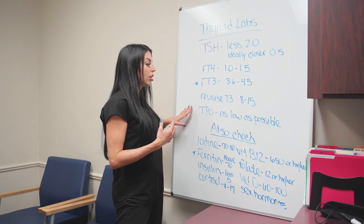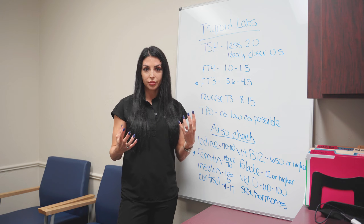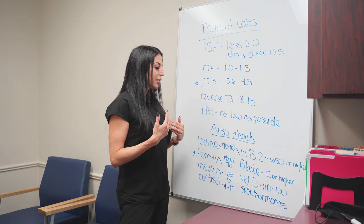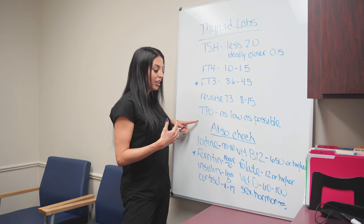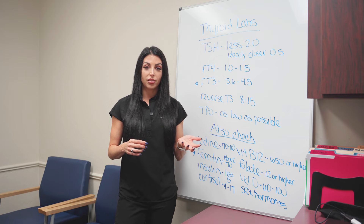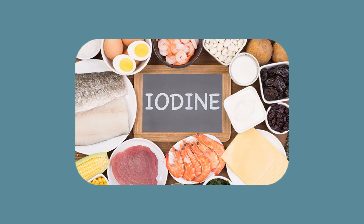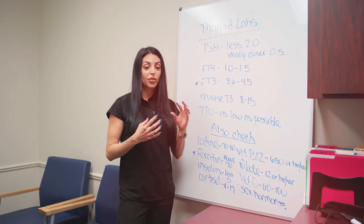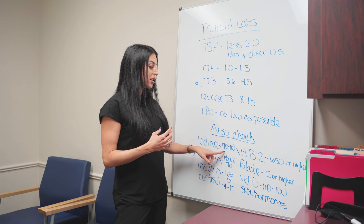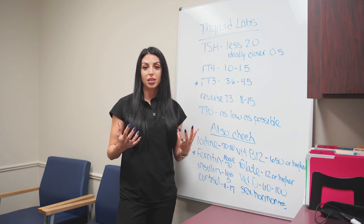TPO is a general indicator of the amount of inflammation in your thyroid. This is very important. But let's get into expert thyroid management. As an endocrinologist, I also check additional levels because there are other things that can affect how your thyroid works. Micronutrients are very important, starting with iodine. We need iodine in order to take T4 and T3 into cells. I look for levels between 70 and 100. With levels less than 60, your cells are not going to be able to bring thyroid hormone in and function properly.